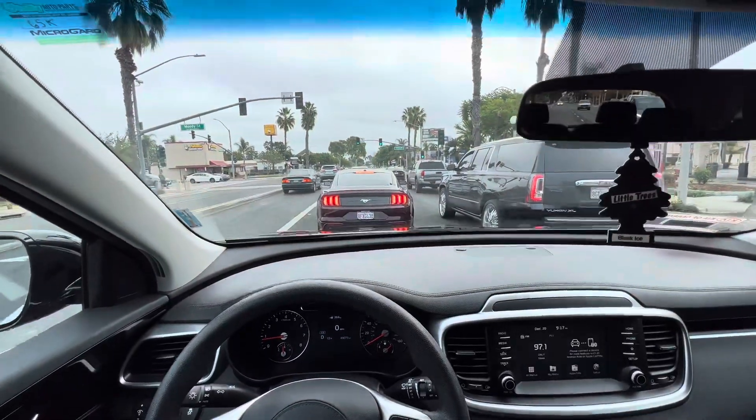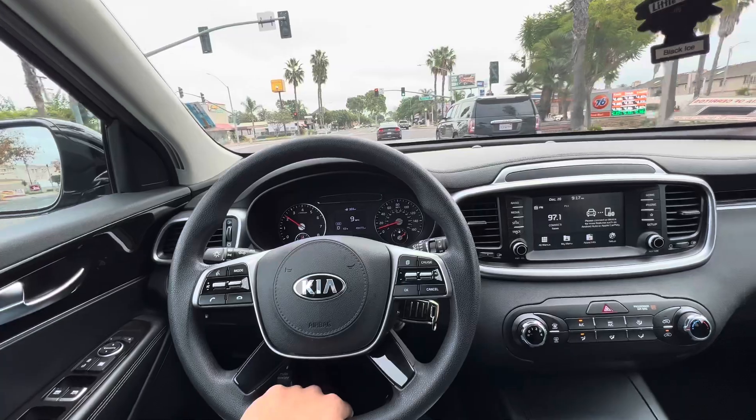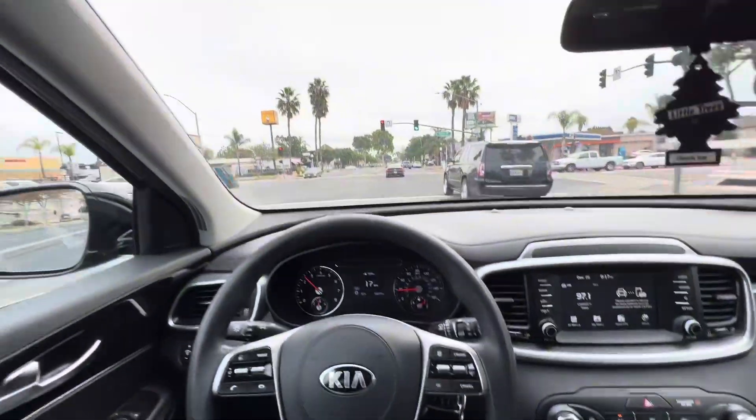Good morning guys, check out my little Mustang right there — boom — and there's my Kia Sorento, a cool little seven-seater. Just came back from a Turo trip.